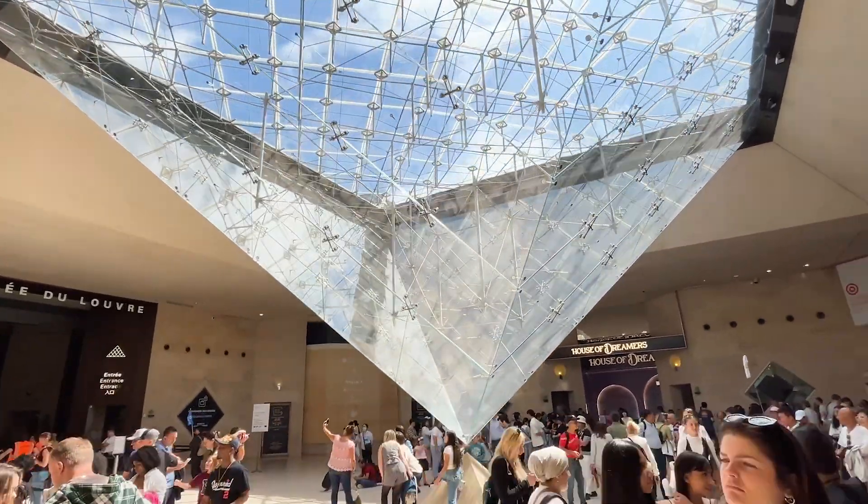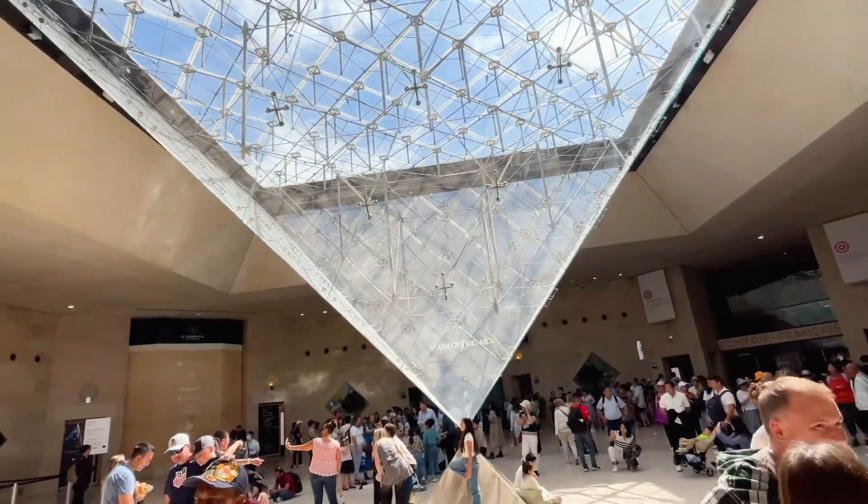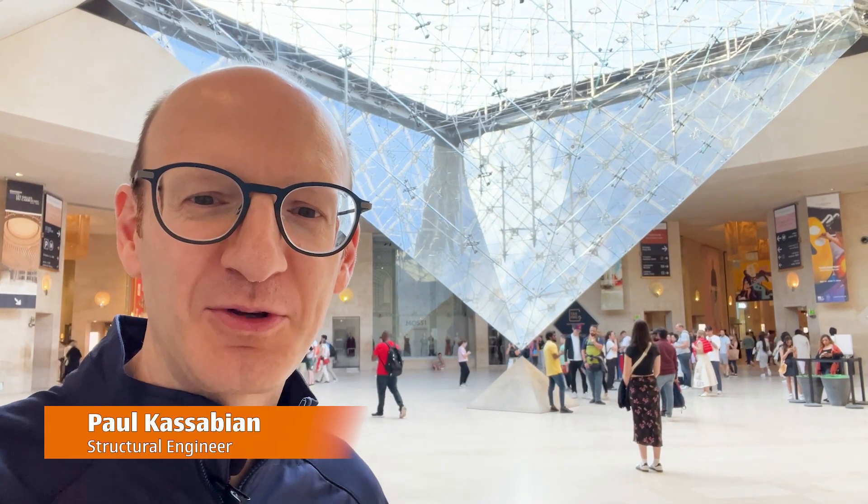The stunning inverted pyramid at the Louvre here in Paris. When I first saw this, this blew me away. I didn't even understand how it could work.